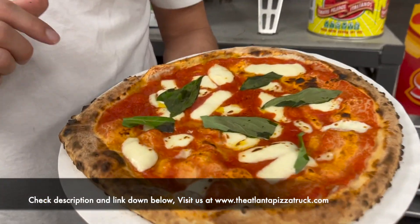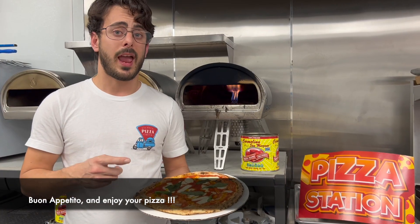Check our description and link down below. Buon appetito and enjoy your pizza!